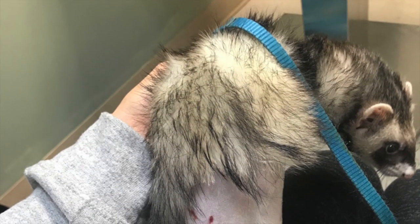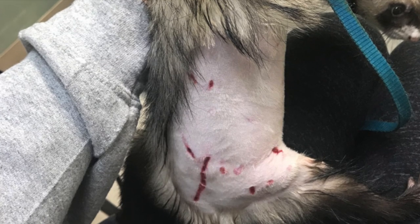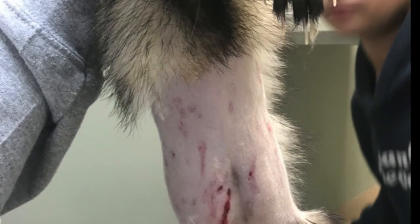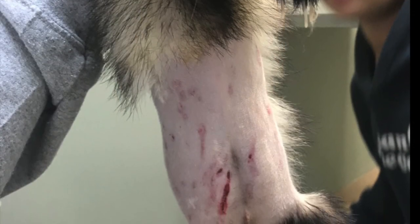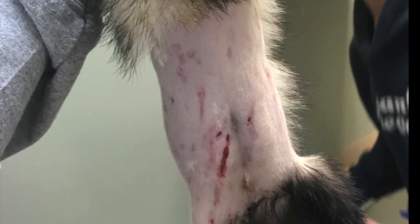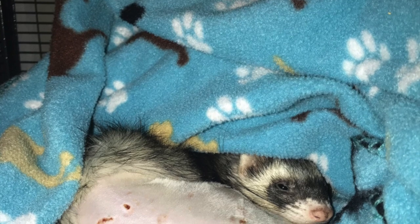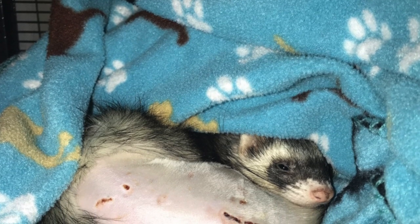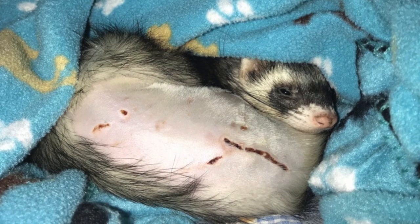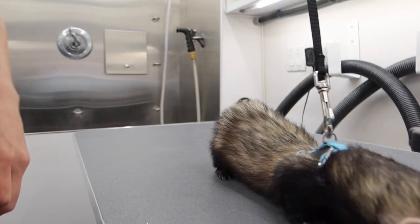The dog lock-jawed on him and would not let go. It took several people to get the dog off of him — the dog's jaws literally had to be pried open to get Ricky out. He was immediately rushed to an emergency vet that specializes in exotic animals. Ricky was bloody and barely moving, so no one thought he was going to make it. The vet said it wasn't looking good, but after shaving him and seeing his injuries, he somehow only had some small bite marks and small puncture wounds. There were no broken bones and no internal injuries.